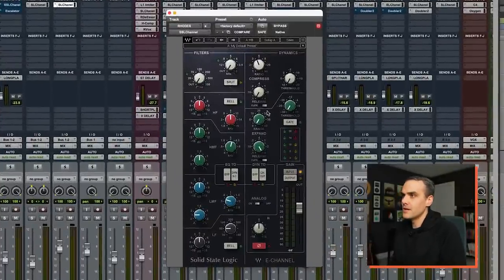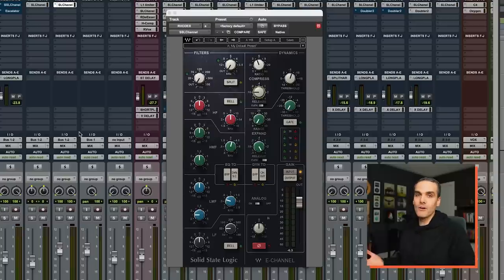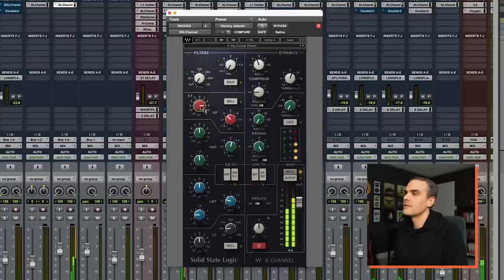We'll use the SSL channel compressor — let's go four to one ratio, fast attack, and start with a fast release. There's no makeup gain, so I'll have to turn this up a bit. Now I can hear the sustain and the ring-out of that chord way clearer. But I'd still like this to sound a bit brighter and more polished when those chords hit, so let's boost some top end with EQ and put the compressor after the EQ.